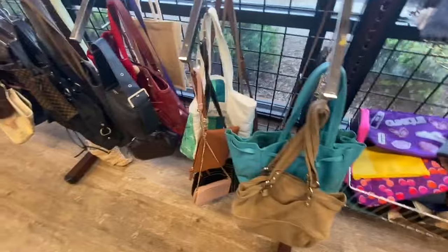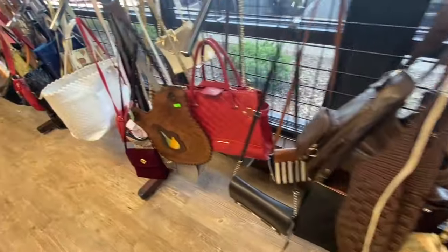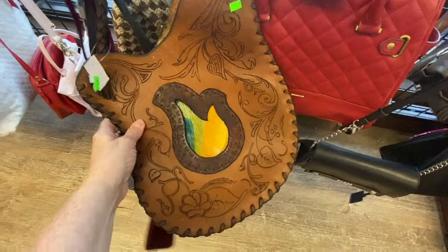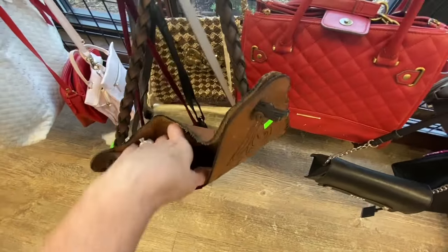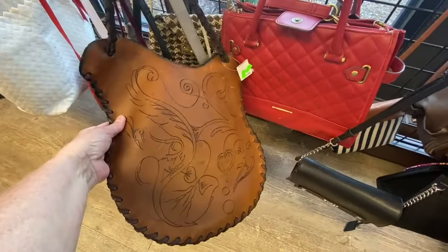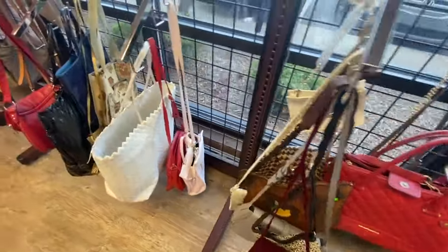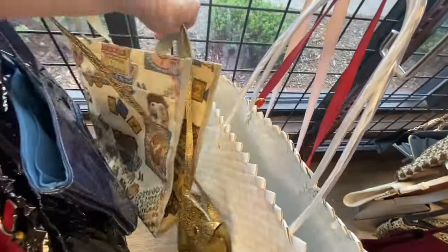I may or may not try to make it to two of the other Goodwills today — we'll see. As soon as you walk in, the purses are to the right. Sometimes you can find some really nice purses in here. Check this out — it kind of looks like it's shaped like a guitar. This is handmade leather. This is definitely not my style of purse, but you just got to appreciate the fact that some artisan handmade this purse.